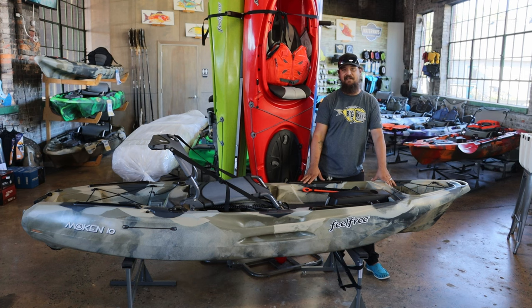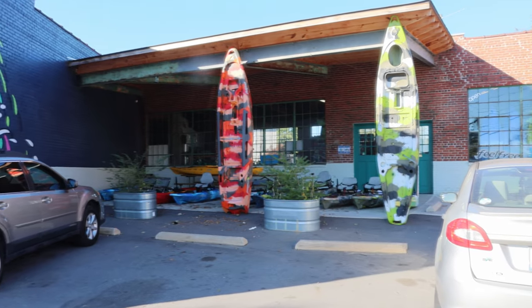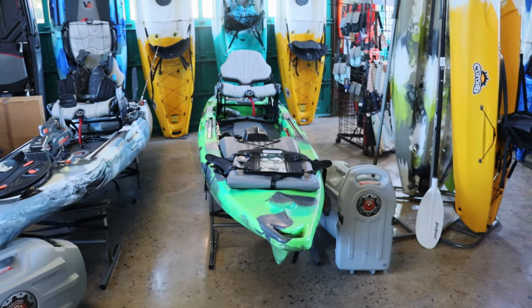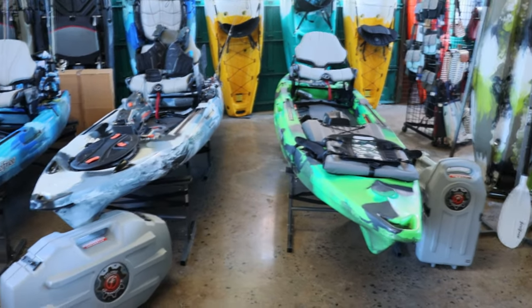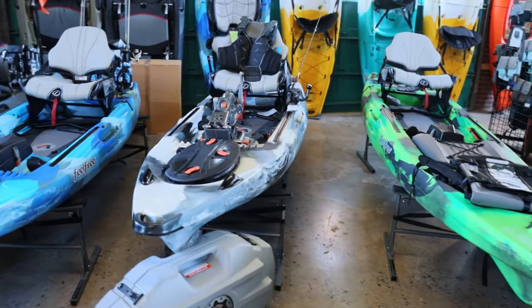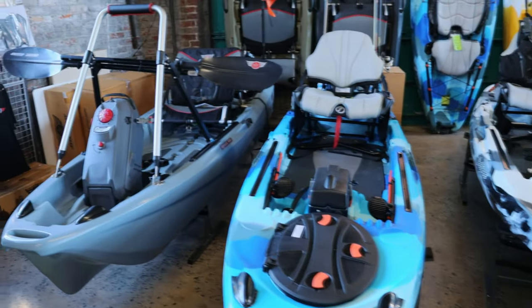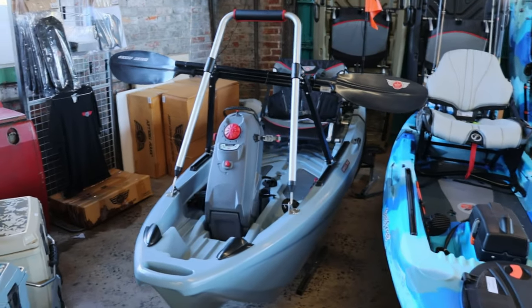Come by and check us out. If you mention that you've seen this video, we'll knock 10% off whatever kayak you get in the store and 15% off accessories. Waterways has a bunch of different kayaks for sale and a bunch of different accessories — this is a great place if you're local to go check out.